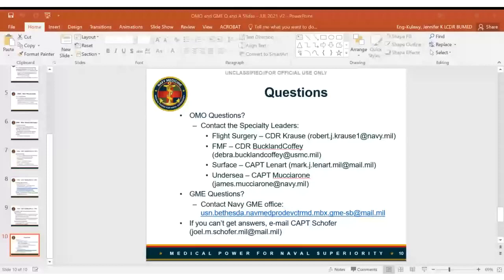Captain Beckman notes he has posted updated website URLs in the public chat — the first is for MODS and the second is the GME website. He also mentions weekly assistance calls on Wednesdays from noon to one where folks from the GME office are on the line for the entire hour, and that information is also in the chat.